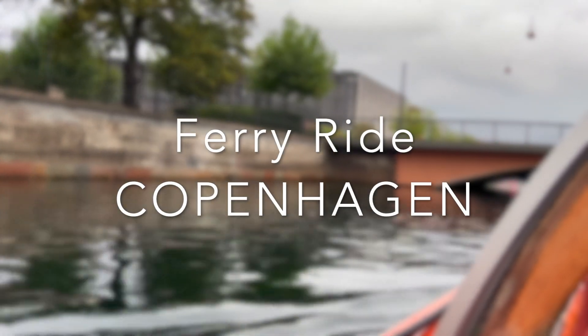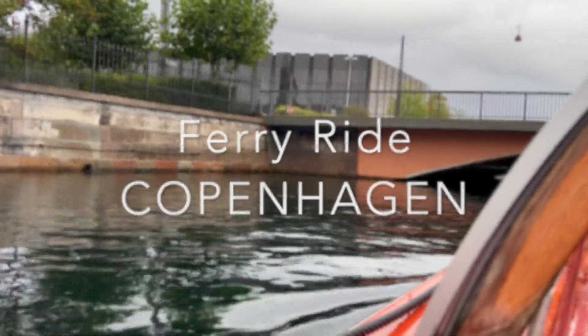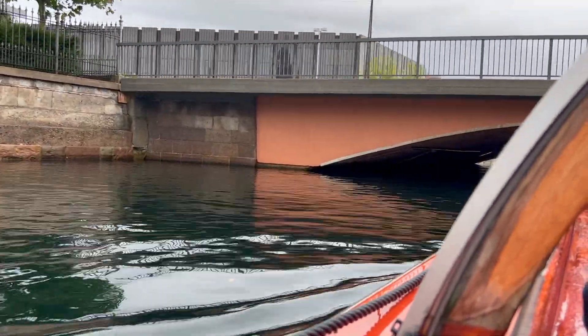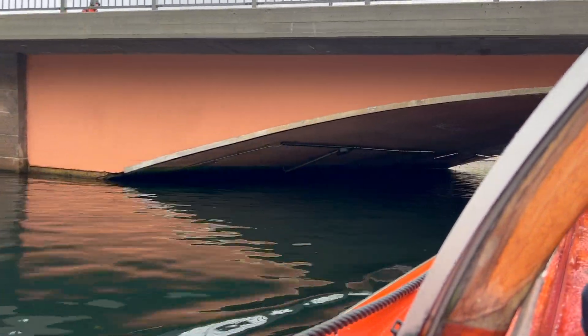Another bridge coming up, so stay seated. We have a few national naval heroes buried in there, among others one that we call Tordenskjold, who was born in Norway — but Norway was Danish at that time.